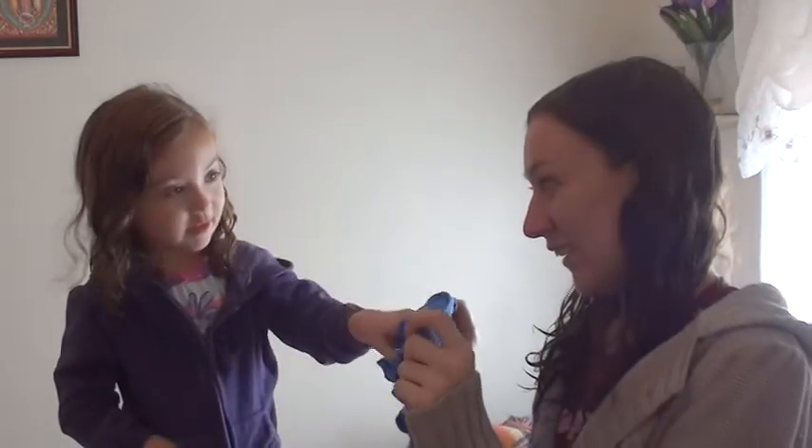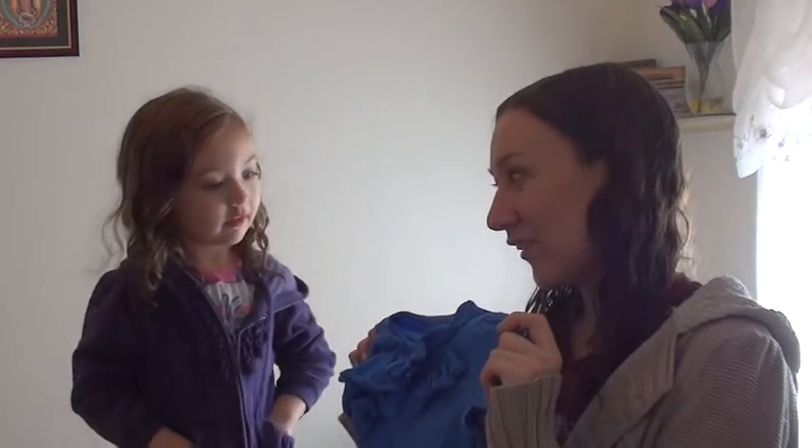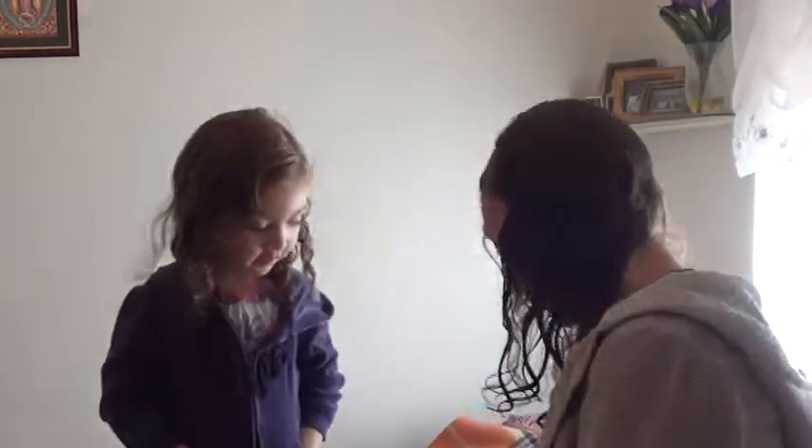What is this? Camisa. And what is it in English? [She says camisa again.] No, English. Oh — shirt. Azul! Yes, azul.